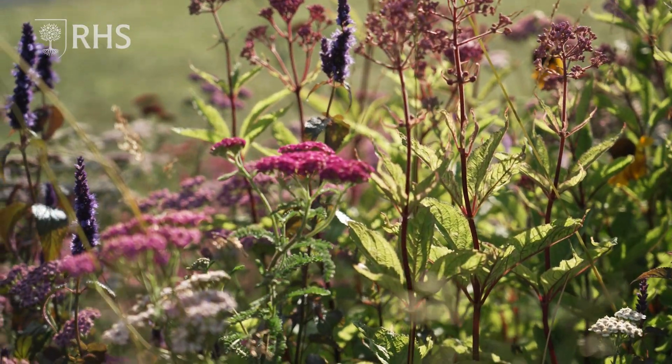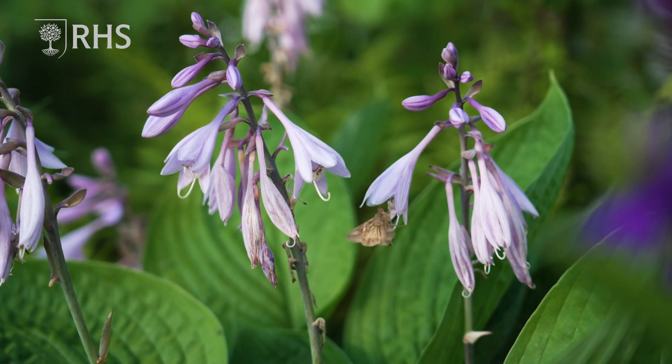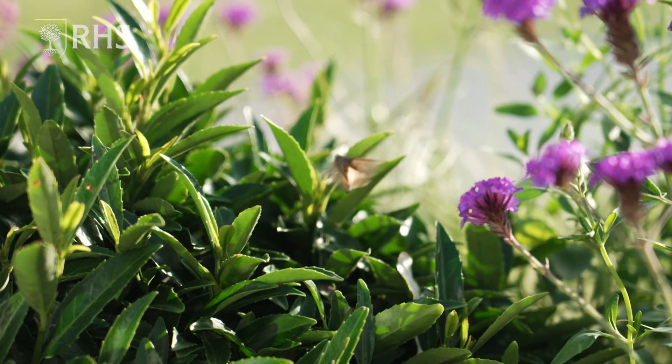Moths are incredibly important, although they are very secretive in what they do because they do everything at night when everybody's asleep. But recent research is showing that they are super efficient at pollinating — they're very quick at doing that job and they are also very good at pollinating plants that our day shifters sometimes miss out.